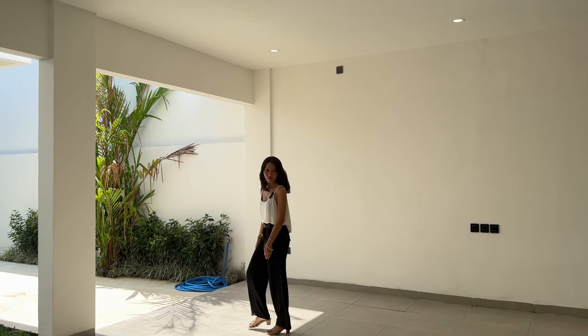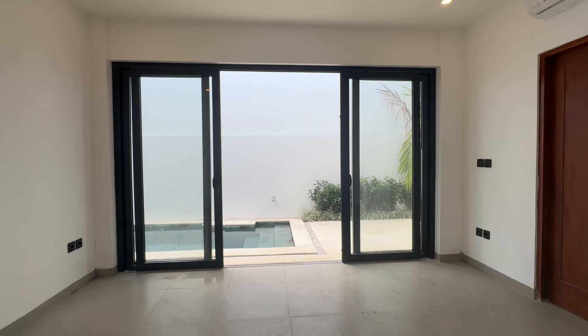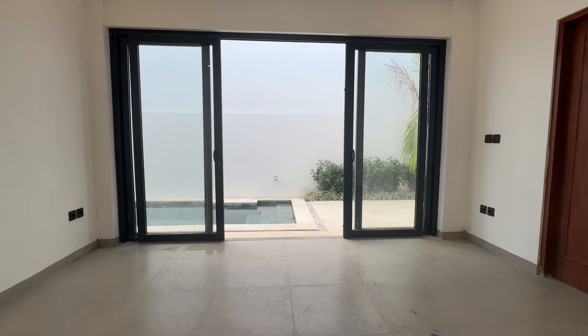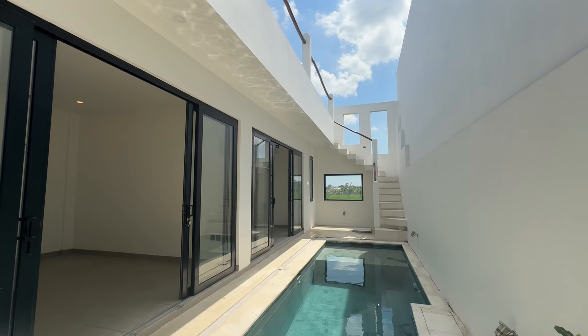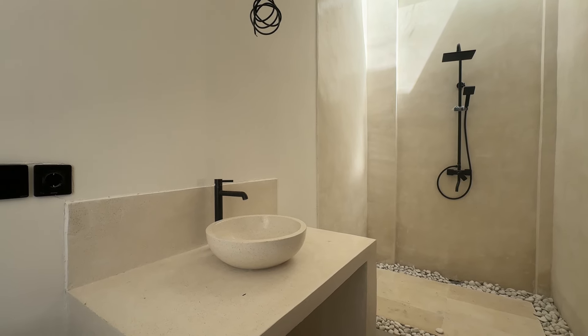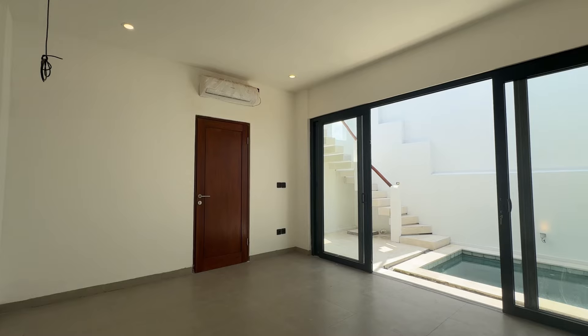Now let me show you the bedroom area. Both of the bedrooms in this villa are situated right by the swimming pool — waking up to that view every day would be amazing. Each bedroom is spacious and comes complete with its own ensuite bathroom. The ensuite has bright natural light coming in from the skylight above.